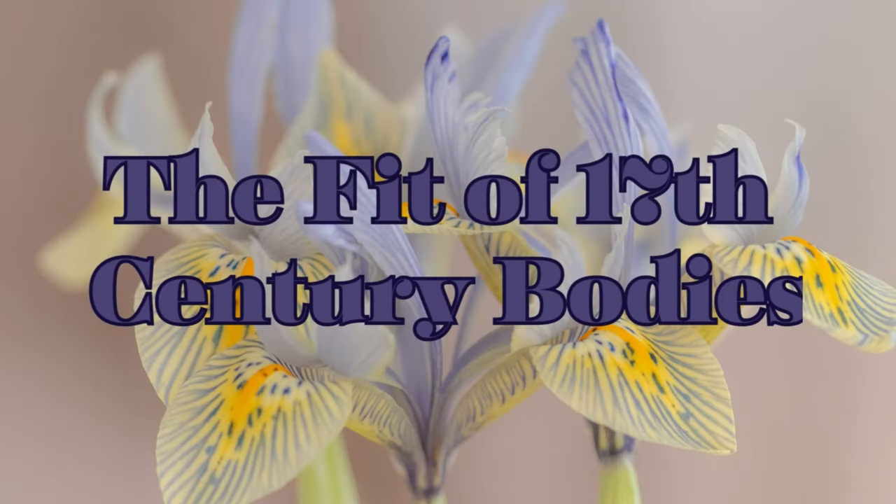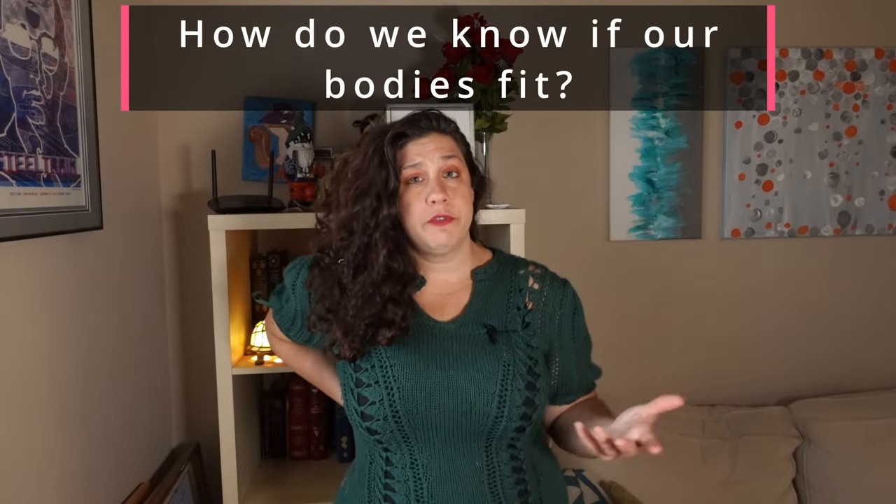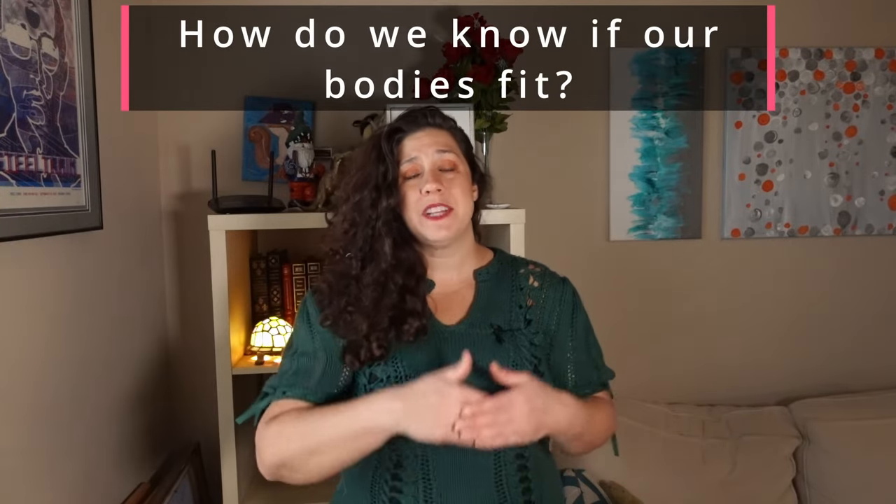It is dark and dreary out there today. I had to make some tea. Hopefully I can get all of this knocked out before we get our next thunderstorm. So what are we looking for in a good fit for bodies, since they have a totally different structure from stays and corsets?